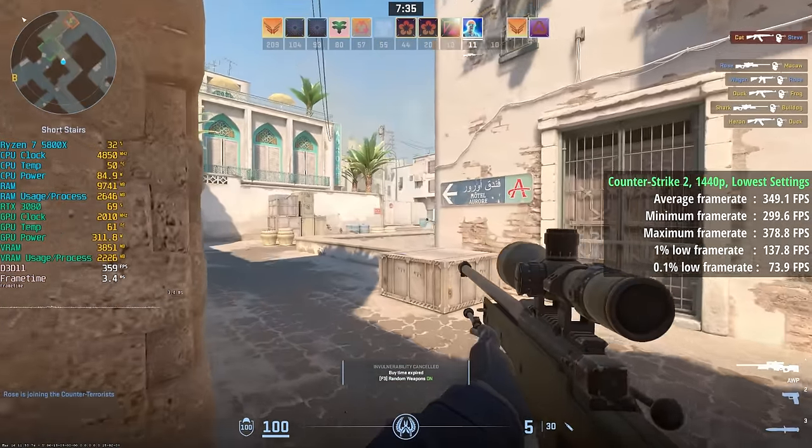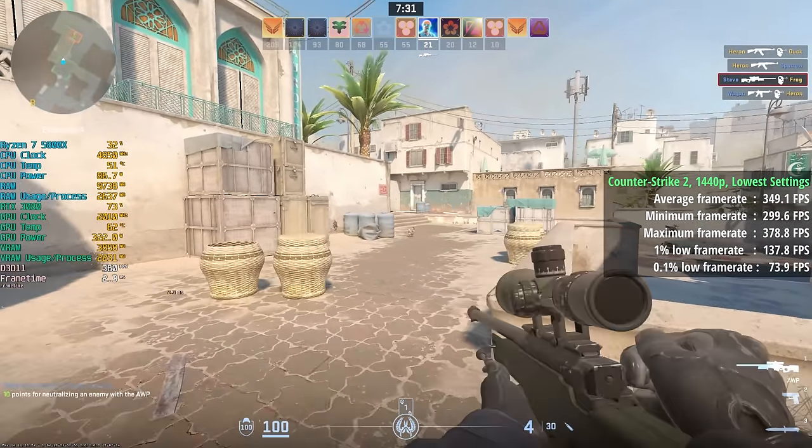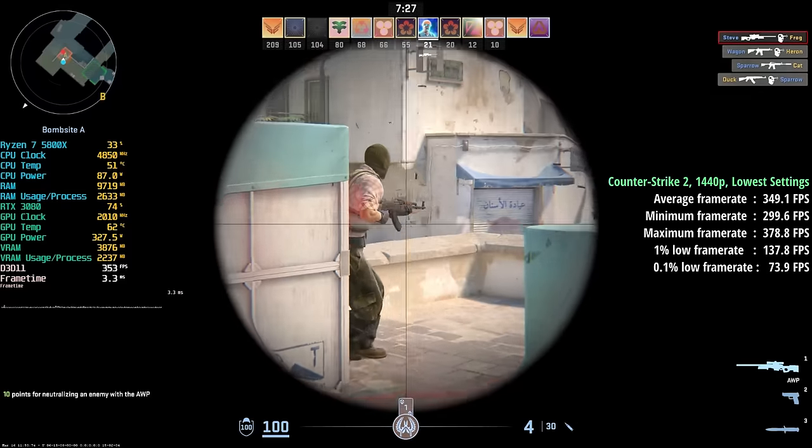Counter-Strike 2 is our final game — 1440p with the lowest settings. Here we were seeing 349 fps with a 1% low of 138 and a 0.1% low of 74.